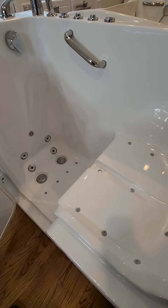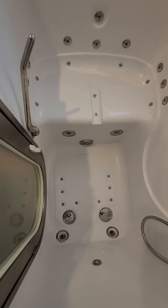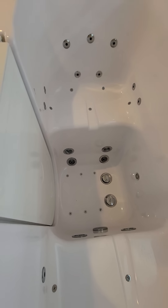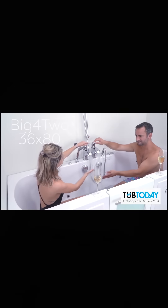I want to turn our attention to jetting. I want to look at each one of these different makes, manufacturers, and models and talk about the jets and how much sense it makes where they put the jets. These are Tub Today walk-in bathtubs — you're going to notice the hip jets are right on your hips, back jets hit where they're supposed to, lots and lots of jets around the waist, bidet jets, foot jets, multiple jets on the floor, micro jets — you can't even count all the jets on these Tub Today walk-in bathtubs.